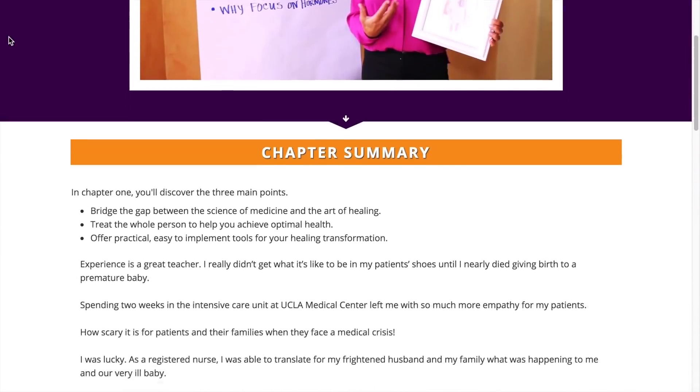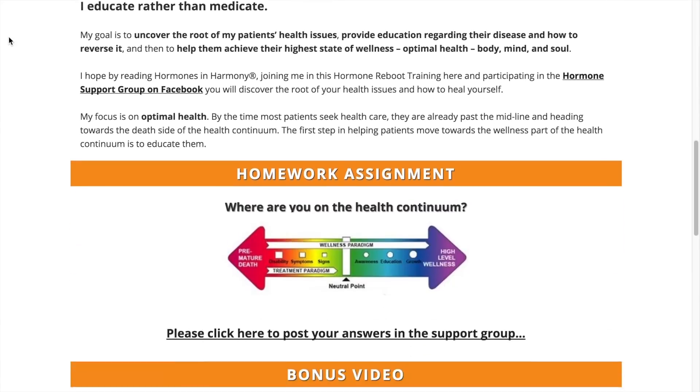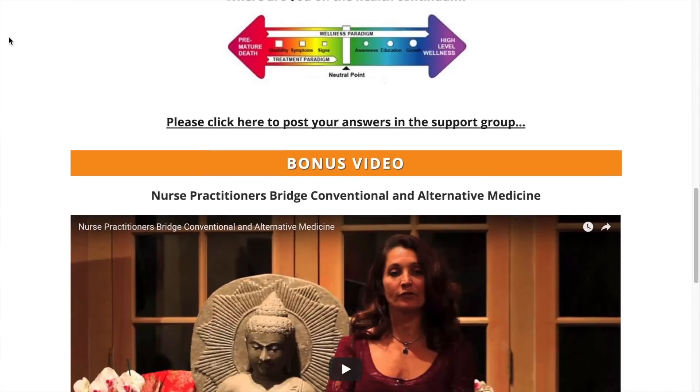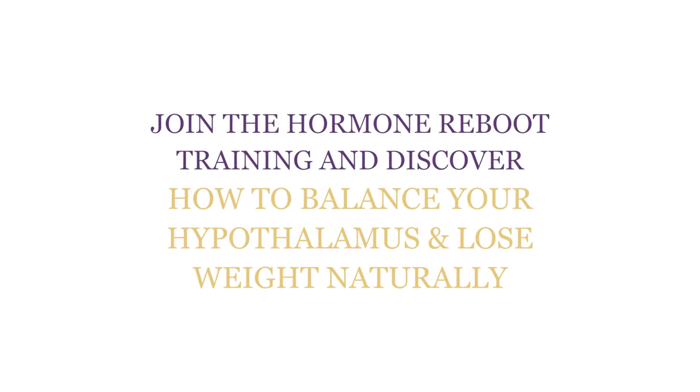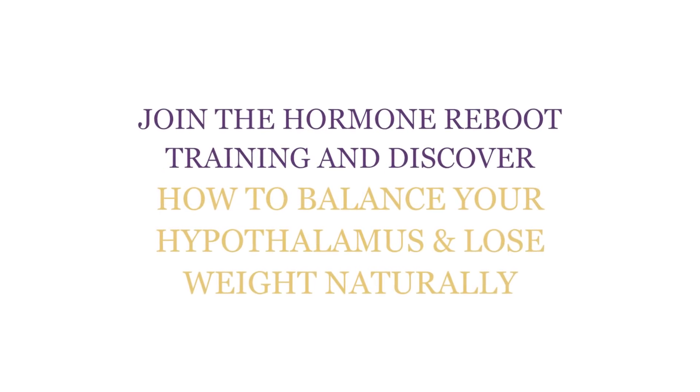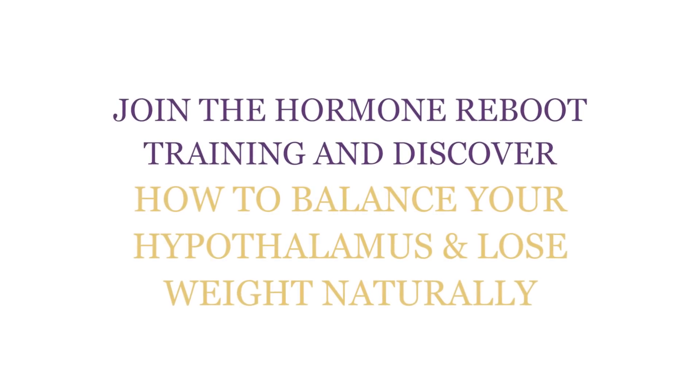I created the Hormone Reboot Training for you to discover how to balance your hypothalamus and all of your hormones naturally — it's free. Just click the link in the description below this video. So what's one thing you're going to do to help lose the body fat? Leave your answer in the comment section below, and make sure you sign up for my Hormone Reboot Training.